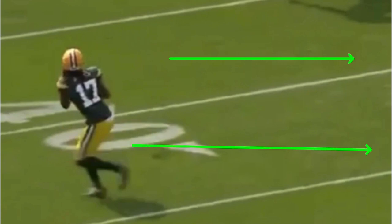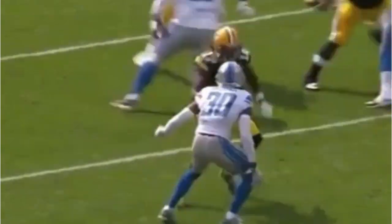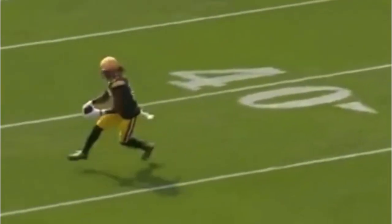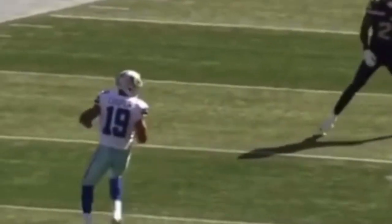The slide release is so important for receivers to understand — both when to use it and the technique behind it. Let's watch it again full speed. He comes off, slides — one, two — throws that body, makes sure he accelerates out and runs those arms. That's a great job by Devontae Adams.